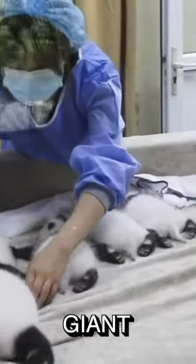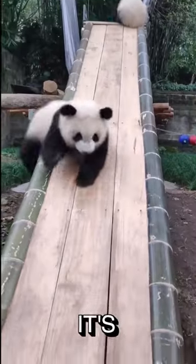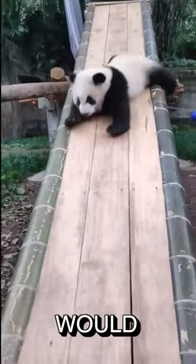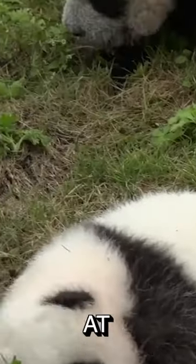At number three we have the giant panda baby. This baby is one of the cutest babies because it's so adorable and it's just so clumsy. The giant panda baby just looks like a stuffed animal that you would like to hold. Its black and white fluffy fur and its cries for its mother makes this infant at number three.